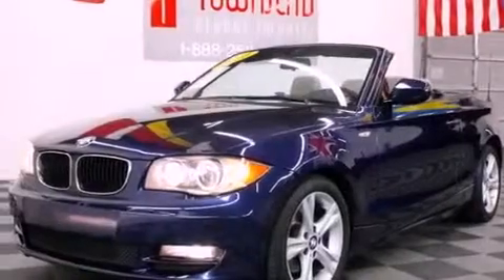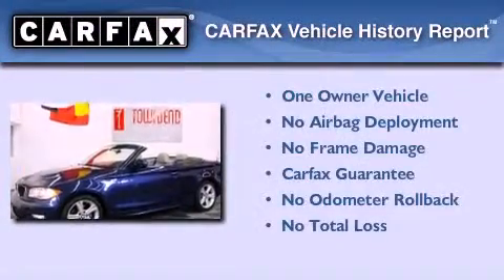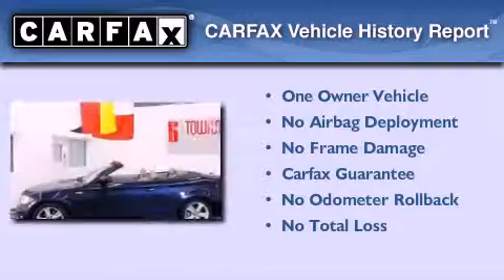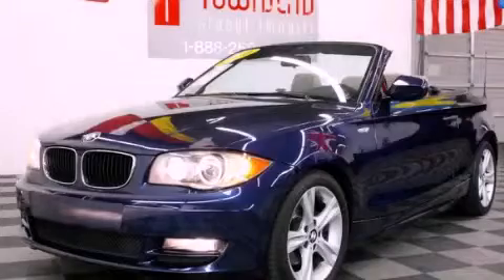With an EPA estimated rating of 28 miles per gallon on the highway, fuel efficiency does not take a back seat. This BMW has had only one owner, and it qualifies for the Carfax buyback guarantee. This vehicle is sure to sell fast — call and arrange your test drive today.